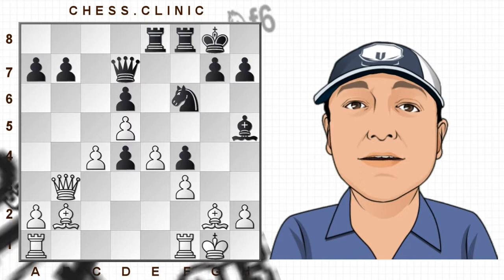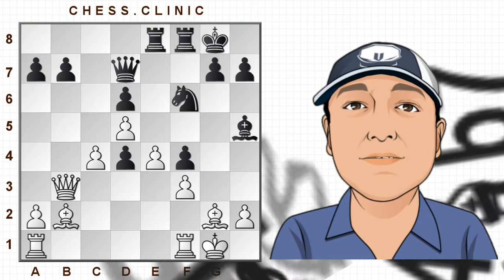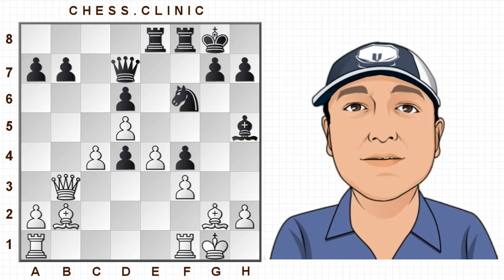Hi there. In this video we'll be taking a look at five amazing moves by one of the most spectacular grandmasters that has ever lived, and that's none other than Latvian Grandmaster Alexei Shirov. I'll tell you a little bit more about Alexei at the end of this video, but for now let's get on with the games.